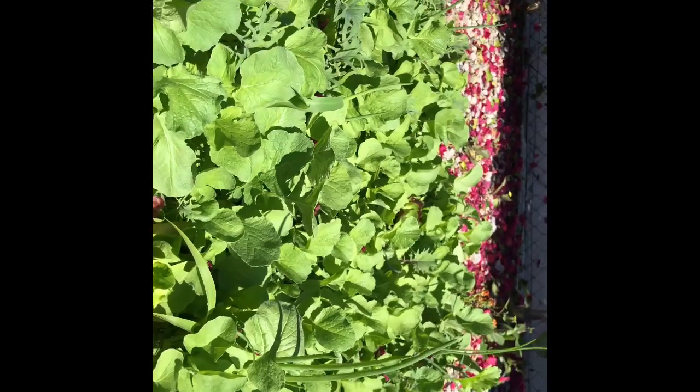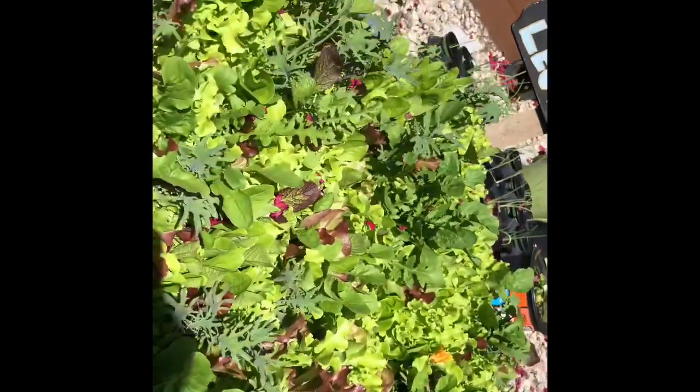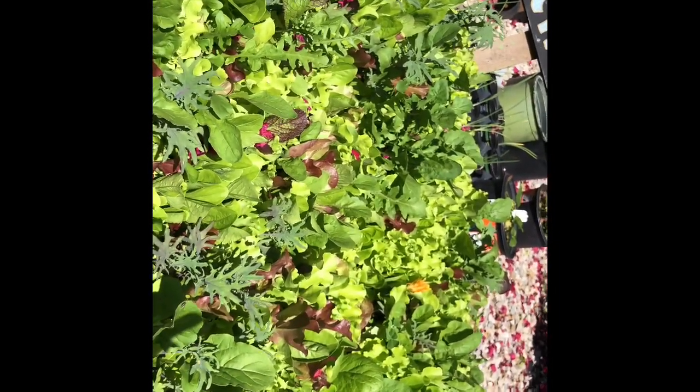Okay, you guys ready for Lettuce Land and the Experimentation Station? Check it out — look at all that greenery, all that awesome greenery. Look at our Lettuce Land — can you believe it? Look at all those beautiful colors. Now that, my friends, is beautiful — absolutely gorgeous. We're gonna be munching on those.